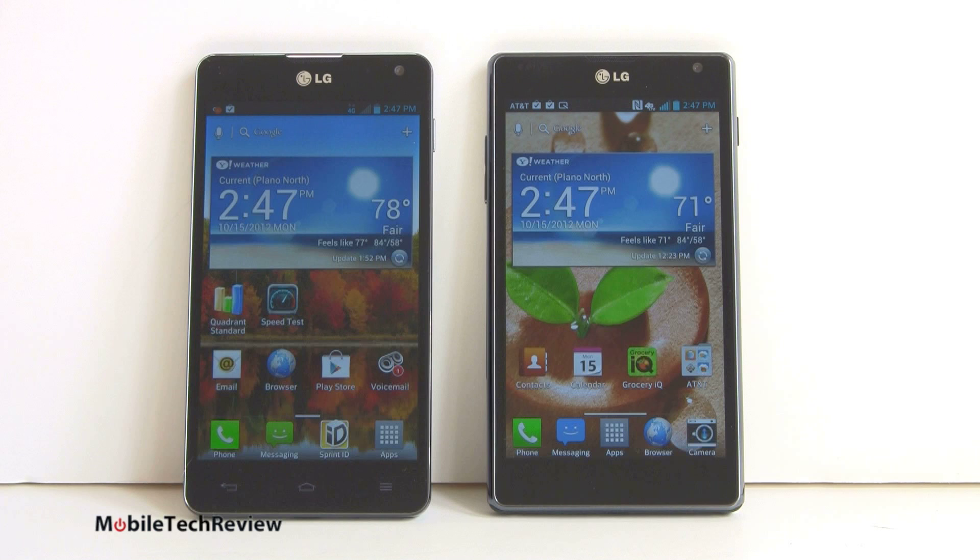This is an IPS display — very sharp, very lovely, nice colors. Obviously wide viewing angles. Not immune to glare; that's never going to go away as long as we have glossy screen phones, but it's a nice display.